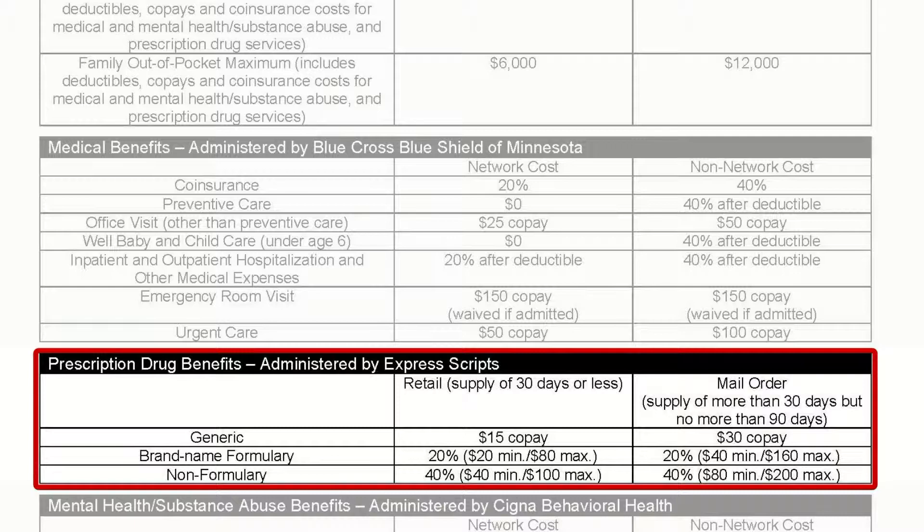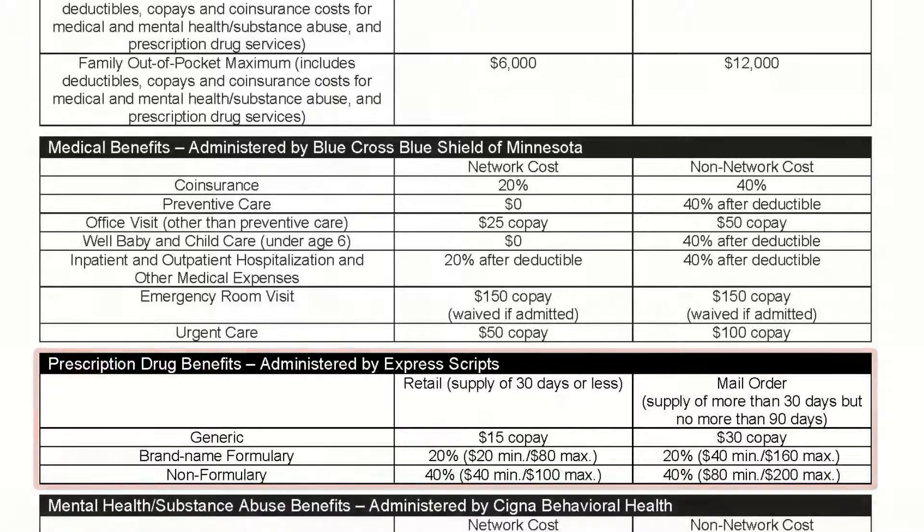Brand formulary drugs have a 20% coinsurance with a minimum of $20 and a maximum of $80. Non-formulary drugs have 40% coinsurance with a minimum of $40 and a maximum of $100.